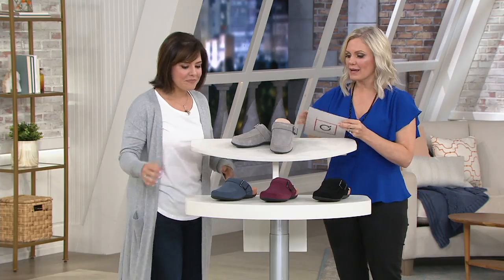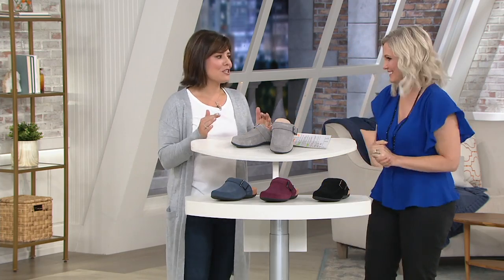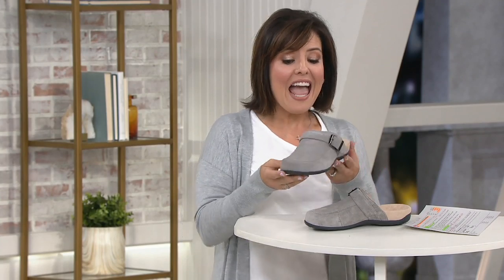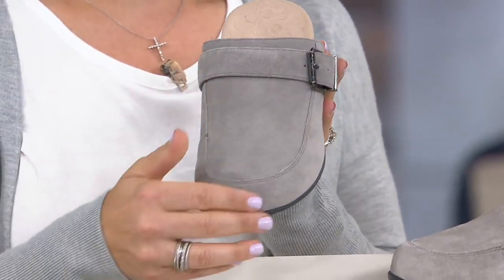So tell us a little bit how Vionic got started and what is in this footbed that makes it our fall version of our Bella? This is the fantastic shoe that's going to take us right into the fall and winter like you said. Vionic really started as a podiatrist-designed company — we were originally designed by podiatrists and we started with an insole insert, quite frankly. The goal of Vionic is to bring you stylish support, and we do that by creating these stunning silhouettes.